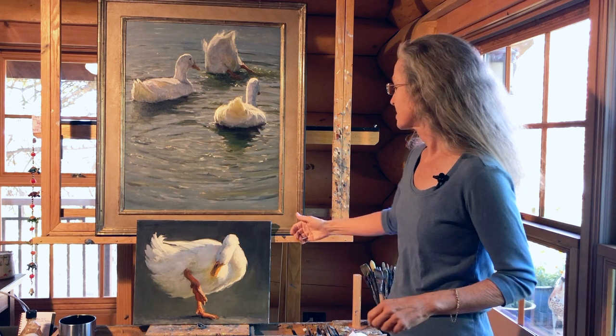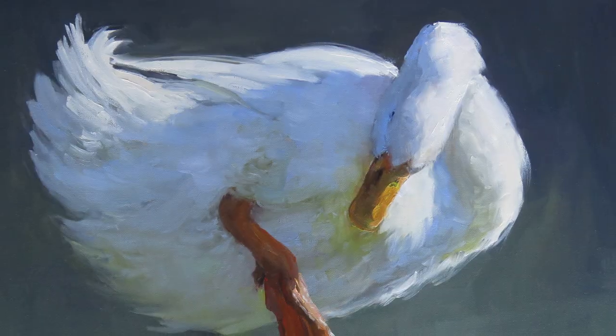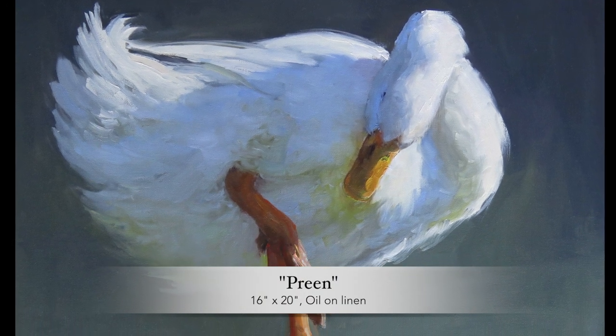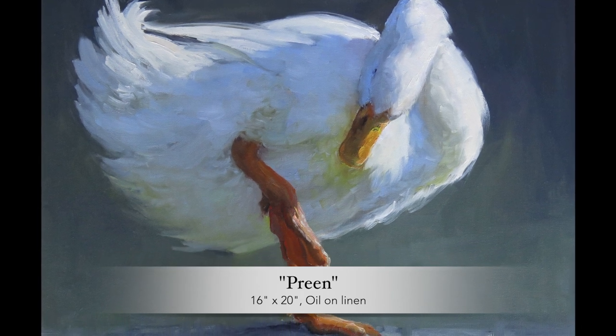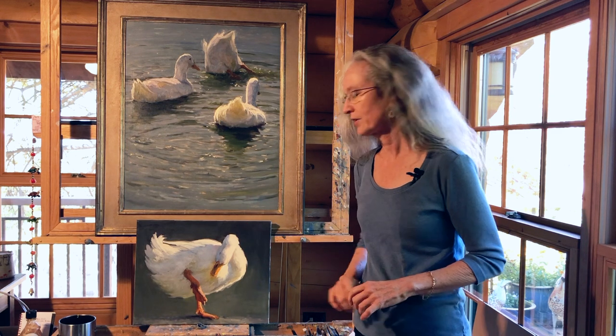This is the first painting that I did — it's called Preen and it's 16 by 20 inches. What I really loved about it was the pose that the goose is taking, that sort of twist. I love to try to convey motion in my paintings, and I loved the way she was kind of looking down at her foot there.